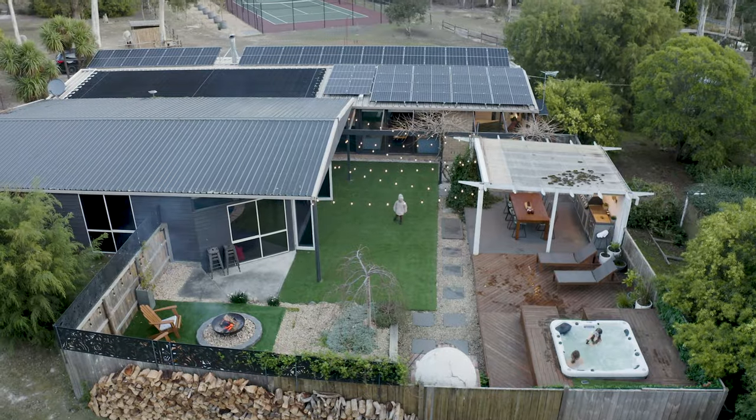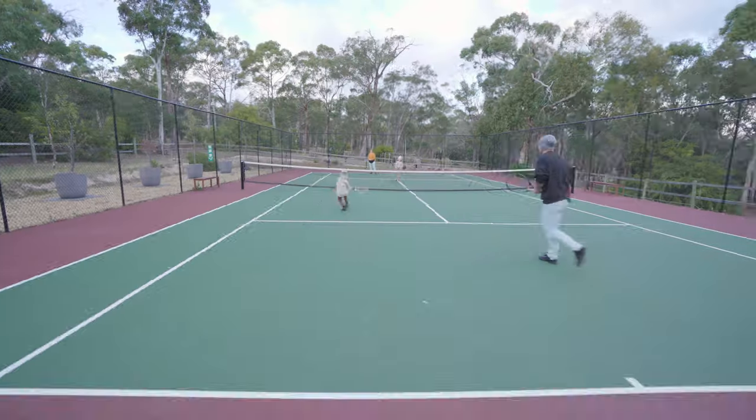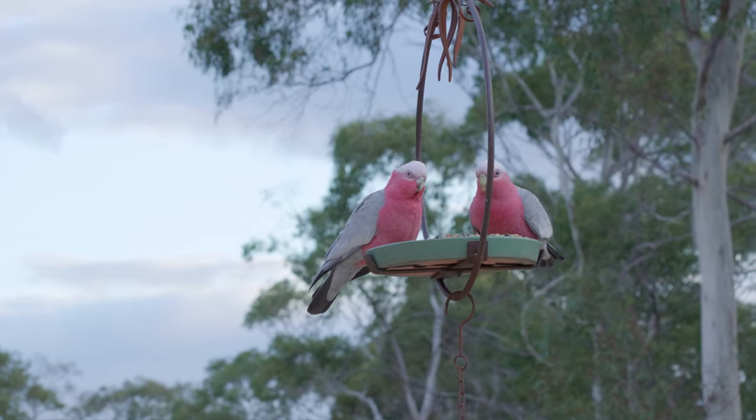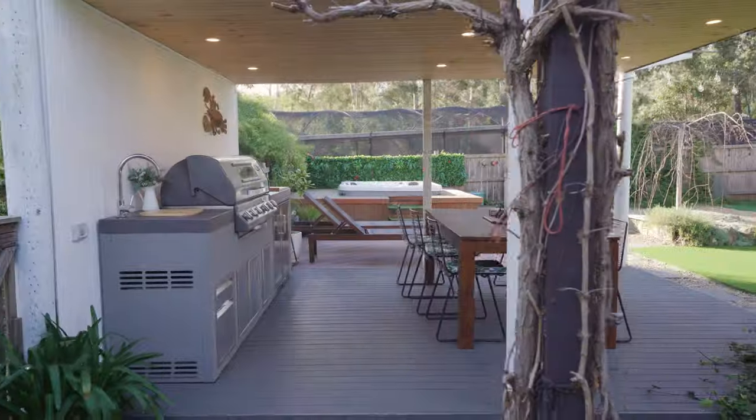This is South Fork Ranch, Sanford, Tasmania. An absolute destination in itself, surrounded by beautiful wildlife. It is a true resort style ranch. It just ticks so many boxes.